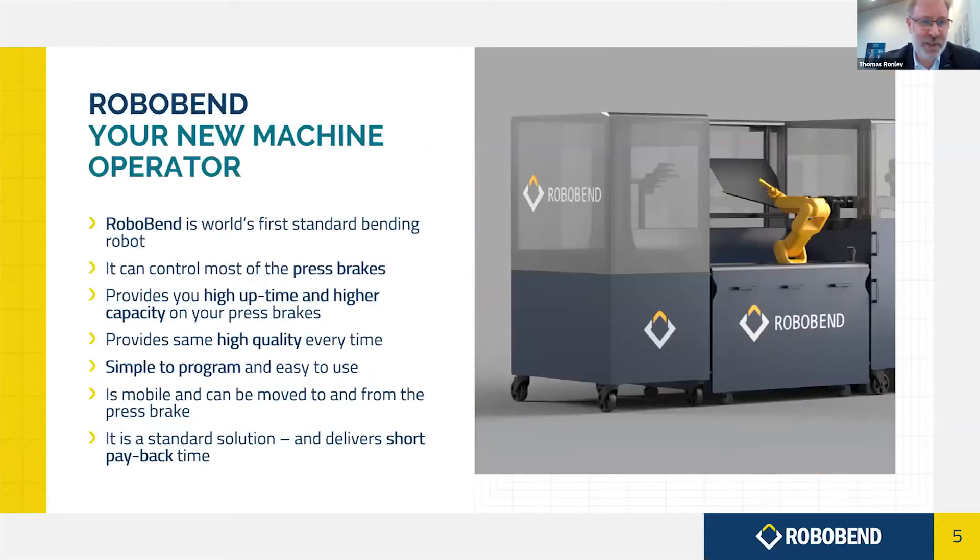So RoboBend is then your new machine operator. It can control most of the press brakes already in the market. By being able to take over the jobs of manual operators and operate in the second and third shift, partly or fully on its own, it gives higher capacity on the press brakes you already have — same quality every time. It's simple to program, easy to use, and mobile, so it can be moved to and from the press brake, and it simply delivers a very good business case for most companies.